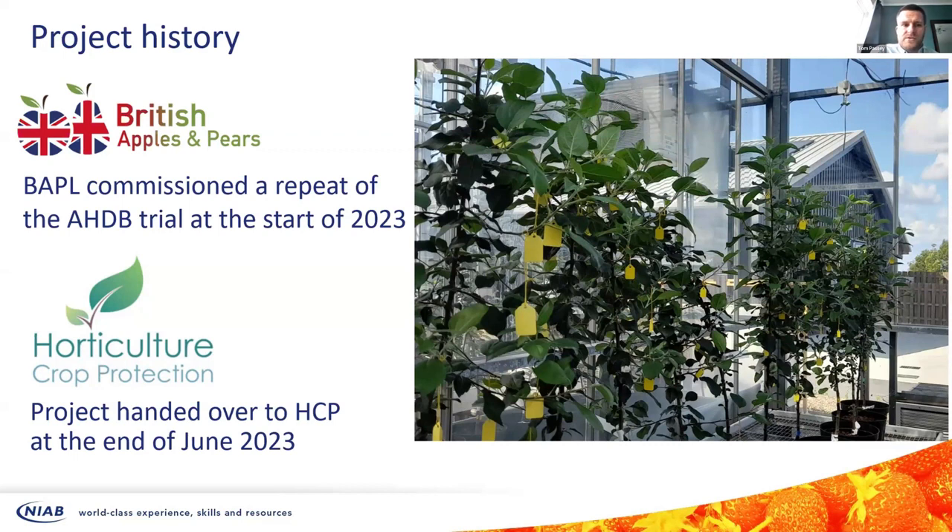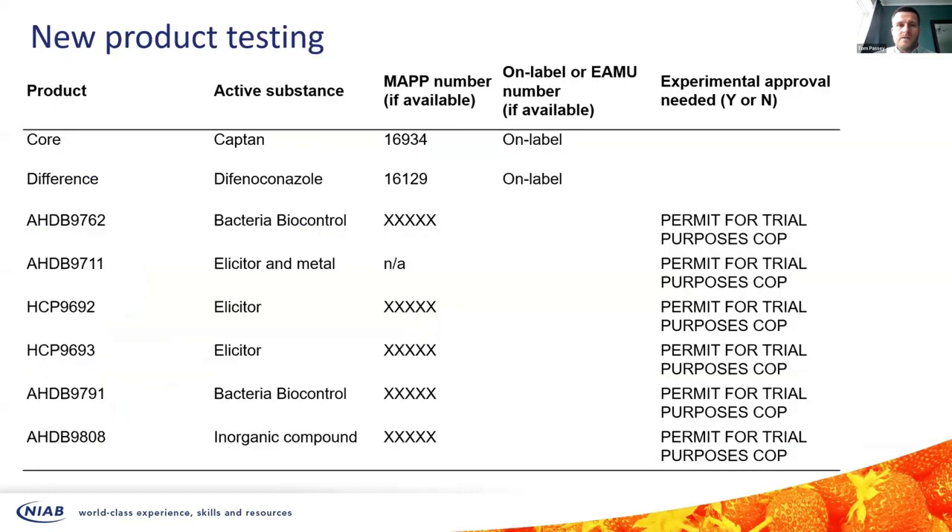Horticulture Crop Protection is the organisation that will be taking on some of the work that AHDB used to do around registering new products and getting emergency use authorisations for the various horticulture sectors. The work we did was looking at a number of different products — a range of different elicitors and biocontrol agents. As with the old AHDB SEPTA projects, we can't tell you what those products are at the moment, but the purpose of the trial was to test them and see whether they work against scab, and whether preventatively or curatively.